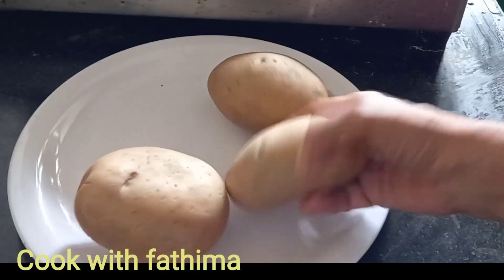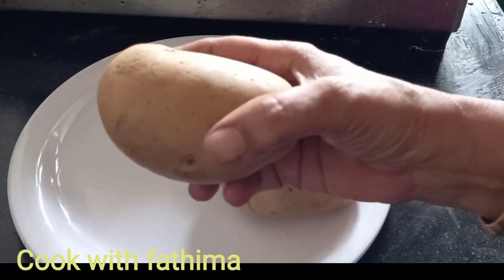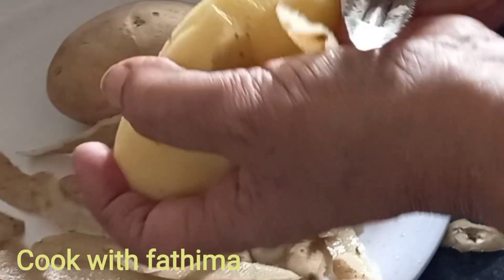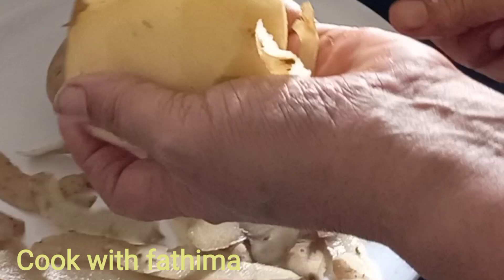Hello friends! Welcome to Cook with Fatima. We are going to cook with Fatima today.